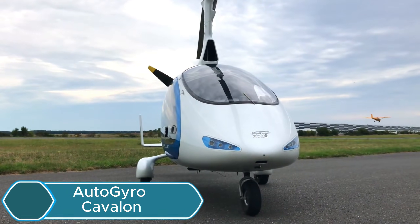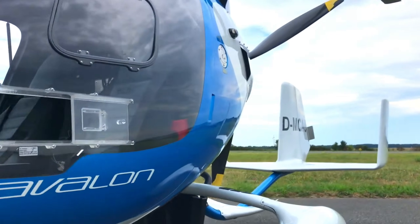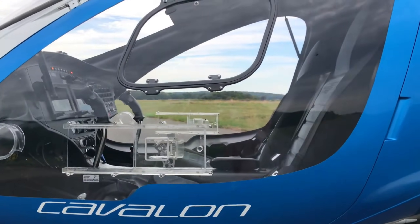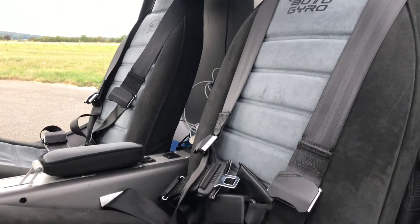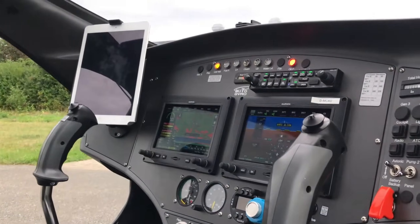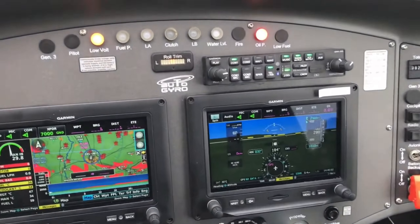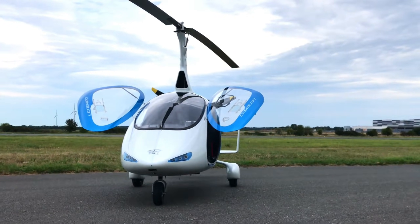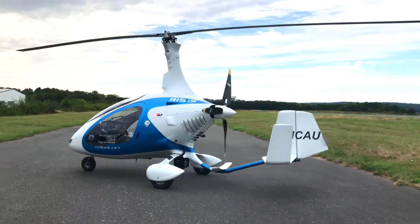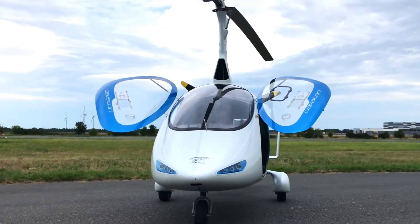The Autogyro Kavalon is a modern two-seat gyroplane with side-by-side seating that combines a stylish design with strong flight performance. It uses a 141-horsepower Rotax 915 engine, allowing it to reach speeds up to 120 mph and cruise comfortably between 75 and 110 mph. It can fly up to 470 miles and stay in the air for around 6 hours, making it great for both short scenic flights and long cross-country trips. The aircraft climbs quickly at about 1,300 feet per minute, thanks to its strong carbon and fiberglass body that keeps it lightweight and efficient.